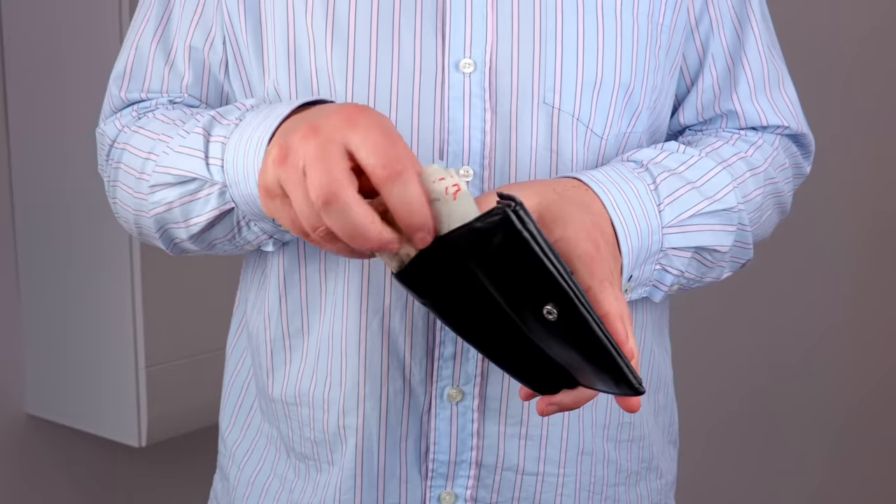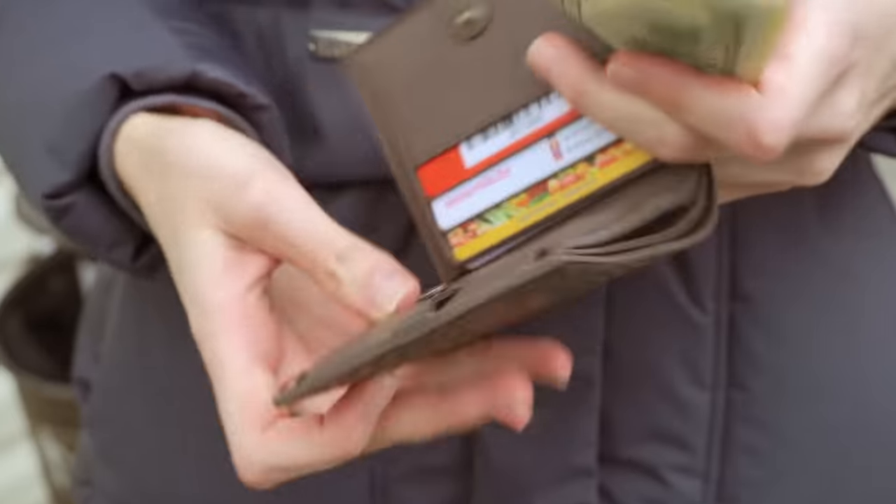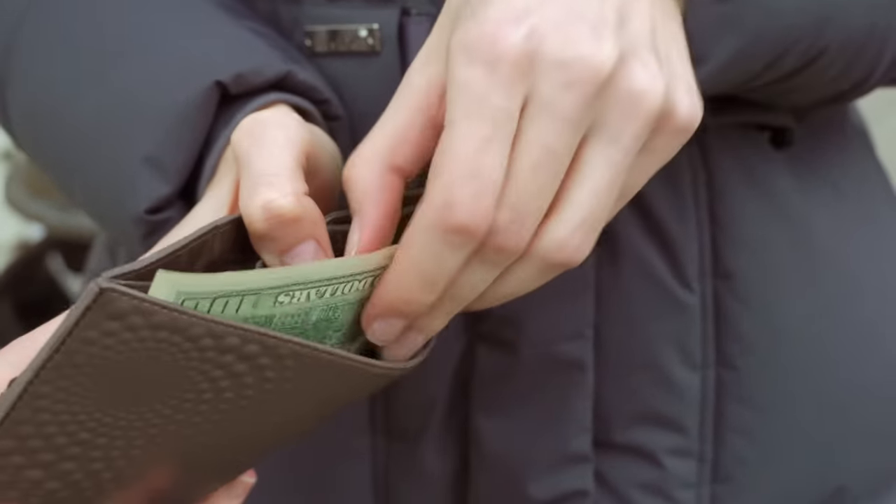Divide your cash and stash it in different locations — like in the padding of your sports bra — rather than keeping it all in one item that could get stolen. Also, don't take your regular wallet; use a thin RFID-blocking wallet with only a few cards. For saving liquid bag space, toothpaste tablets are a great option.